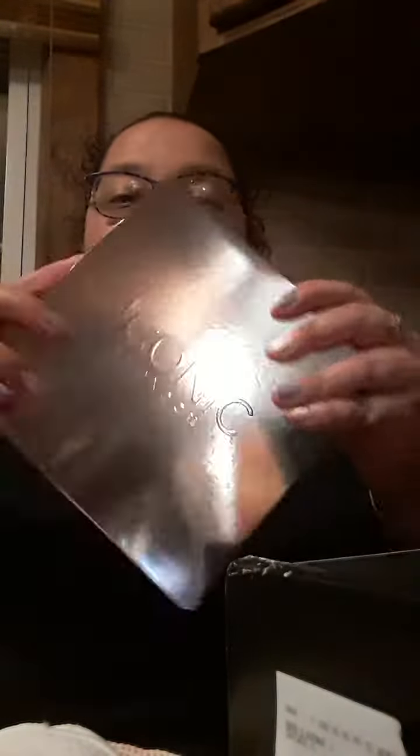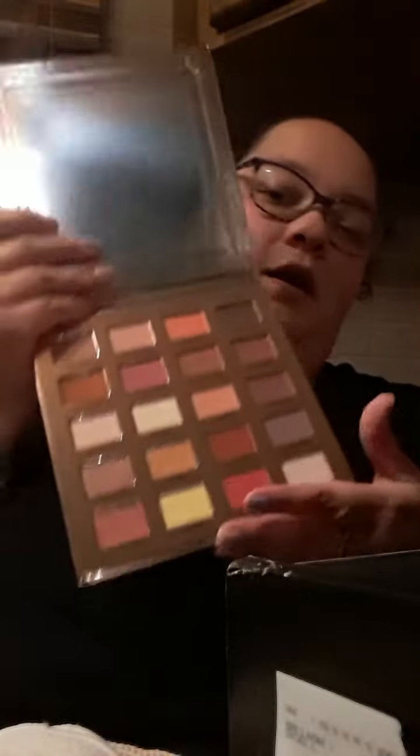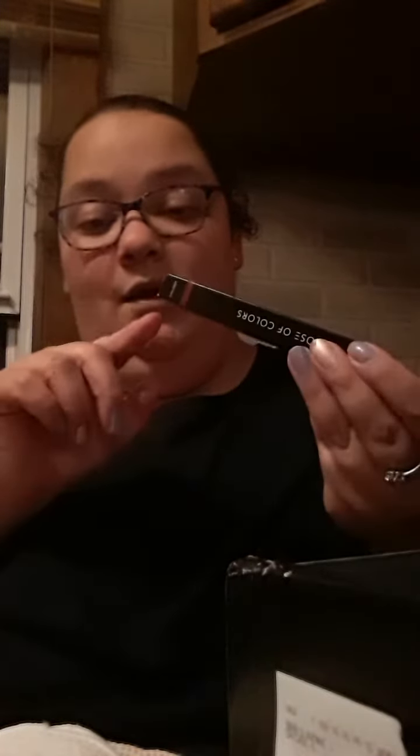This is the Iconic London Sunset to Sunrise Palette. Let me open this up real quick — you get this big one and those are the colors. And then I got the Dose of Colors eyeliner for $15 in the shade Unbox.